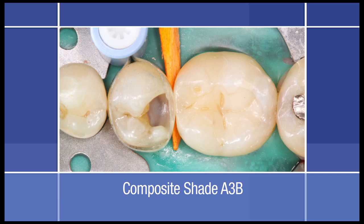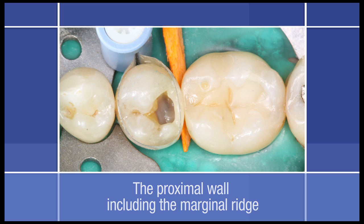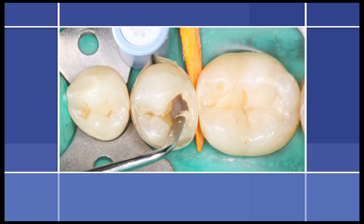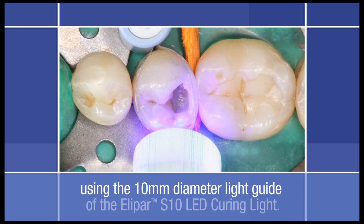Since the shades of Filtek Supreme Ultra Universal and flowable restoratives are designed as a system, predictable color matching was assured. The proximal wall including the marginal ridge of the restoration was created first using the universal restorative, then light cured using the 10 mm diameter light guide of the Elipar S10 LED curing light.